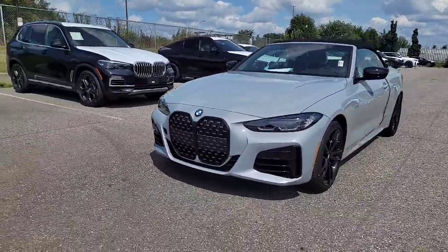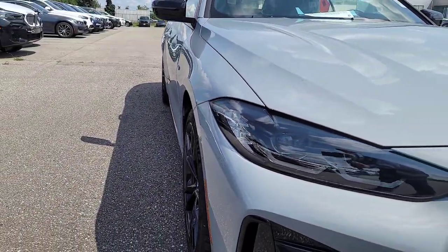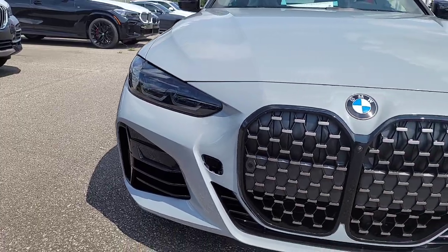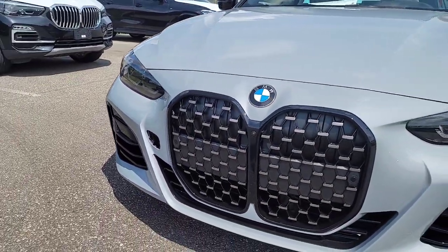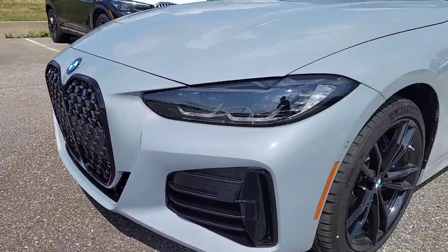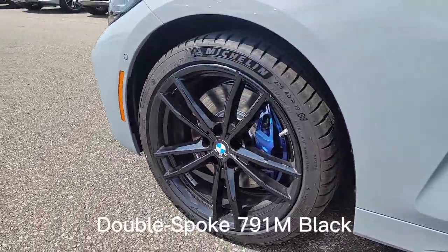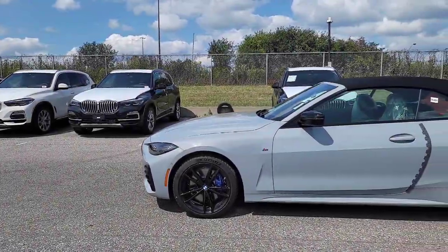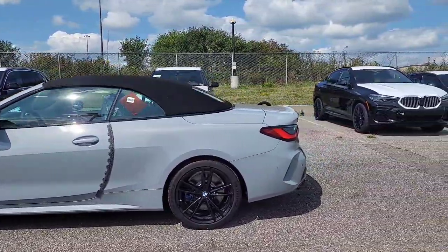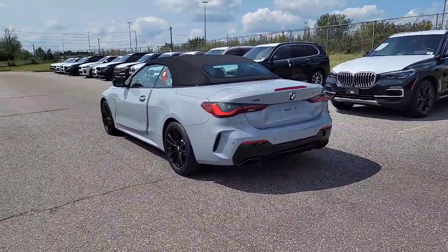This vehicle still has yet to be PDI'd, which is why you see the opening here for the tow hook — nothing's been done yet. This one is equipped with the Shadowline headlights and the exterior black contents package, so you've got the black surround on the double kidney grille at the front, and the nice black wheels on this one as well — looks awesome.